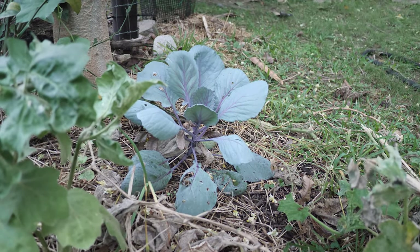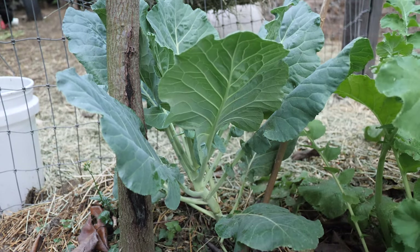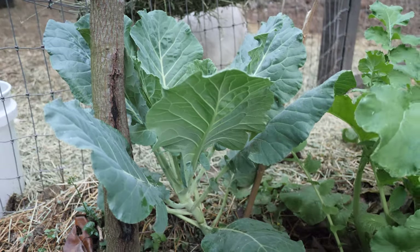And we have a nice red cabbage doing well. Collard greens — I guess this is Georgia collard — this is one of my favorites because the goats really like it, but I also make wraps out of these.